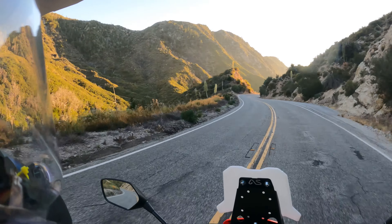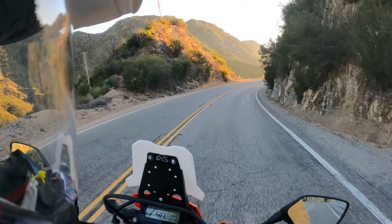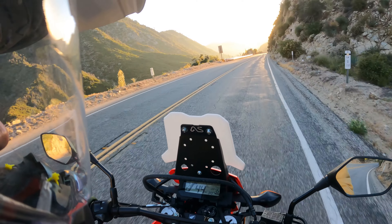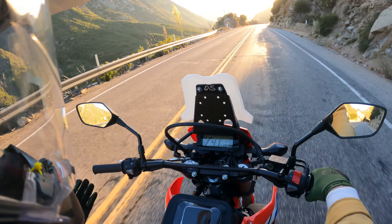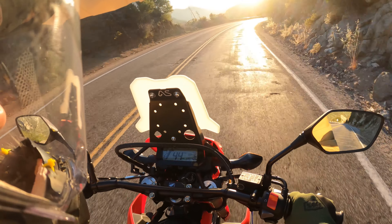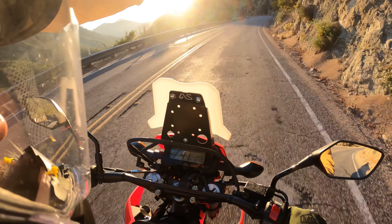I wasn't trying to heckle or negotiate really — it seems kind of difficult to negotiate, especially on a bike like this. What am I gonna grind them for $500? They could just get someone else in there to buy it within an hour.